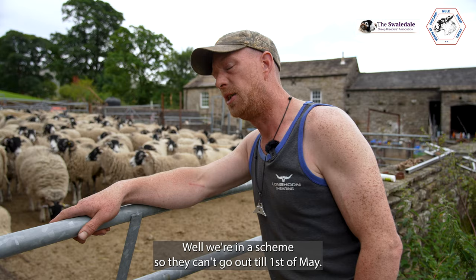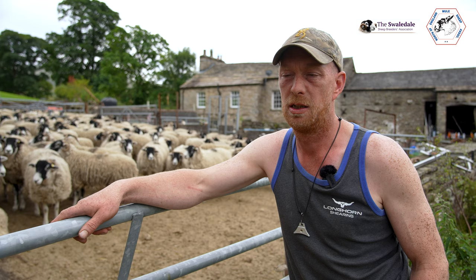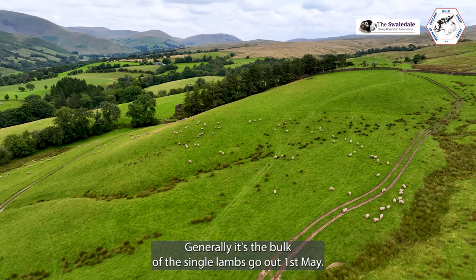We're in a scheme so they can't go out till 1st of May. Basically on 1st of May the majority will go out — we might have some later lambs back. Generally it's a rule of bulk that single lambs go out first of May.